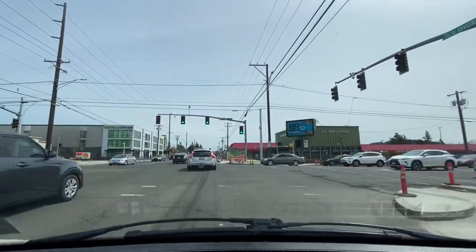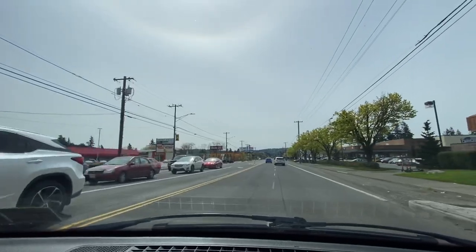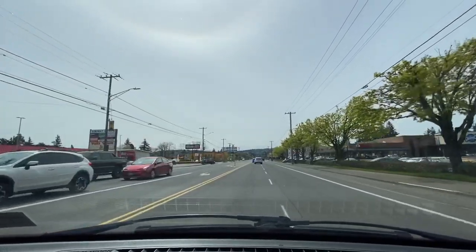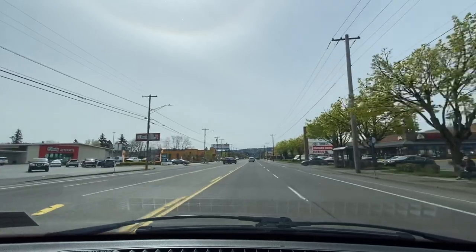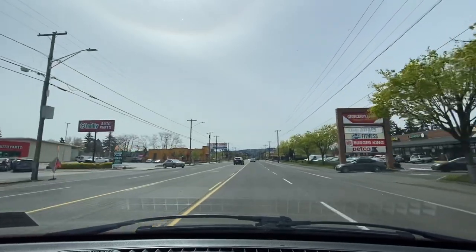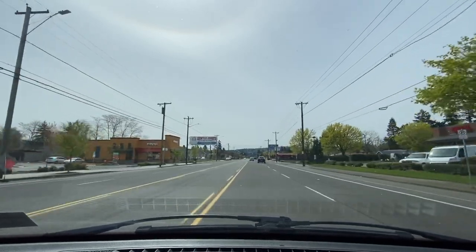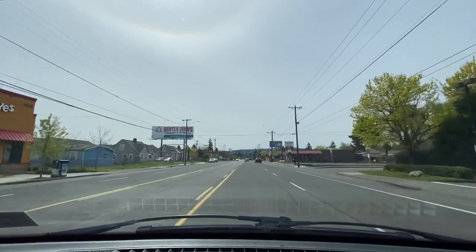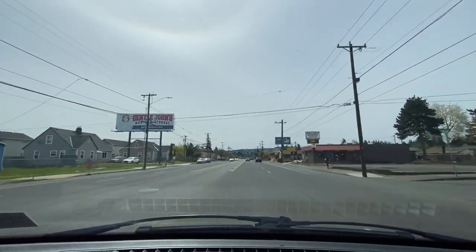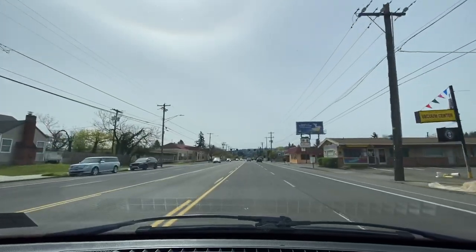Let's make this right-hand turn on 122nd. We got Mingala on our left, a hair salon, Midway Plaza, O'Reilly's, Popeye's Chicken, a nail salon, Shaggy, Dent Smoke Shop, Vacuum Center, Golden Horse Bar and Grill, and China Star — a Chinese restaurant on my right.